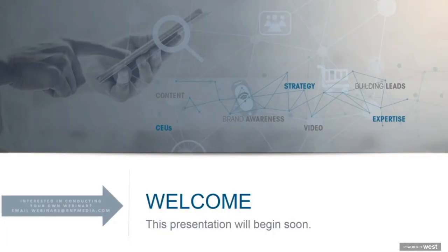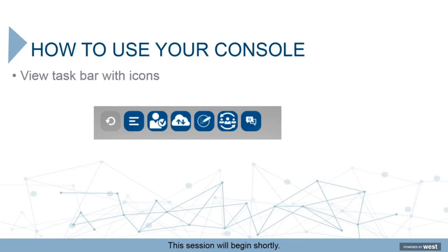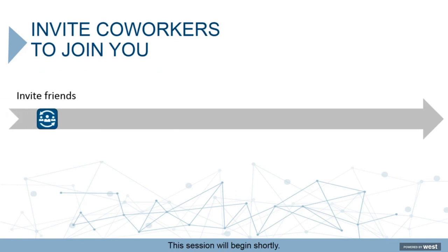Welcome to this webinar. Before we begin the presentation I want to provide you with a few housekeeping items. On your screen you will see a taskbar with icons. Each icon is assigned to a particular element of today's webinar.